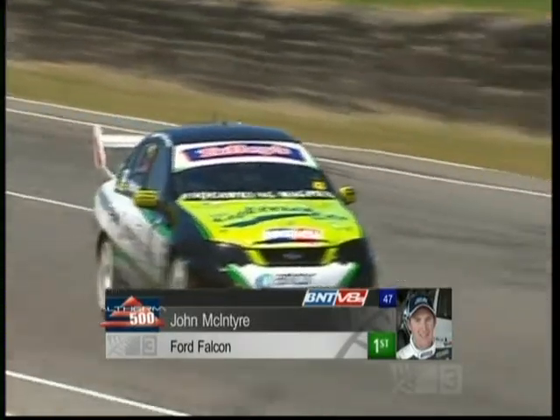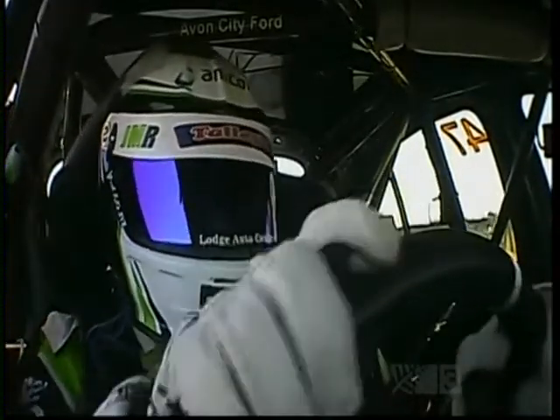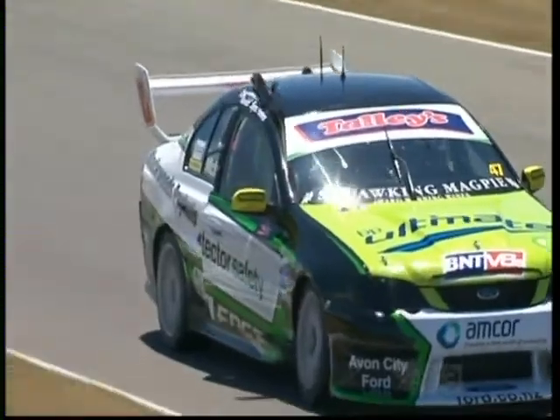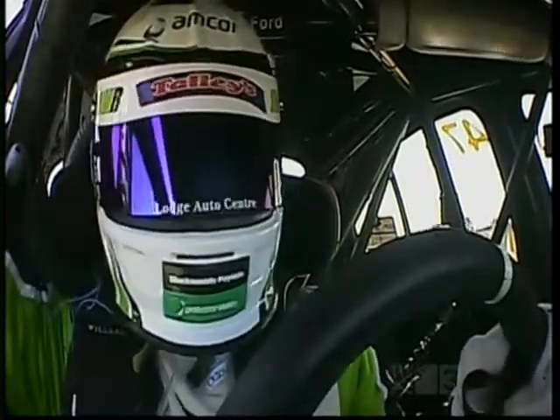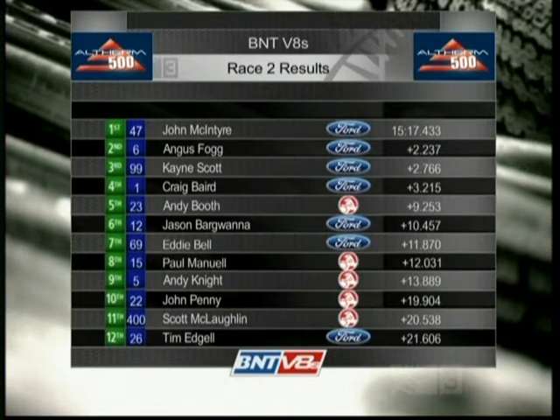Angus Fogg second, Kane Scott third, Craig Beard fourth to maintain the championship lead. The first of the Holdens was Andy Booth in fifth, with Australian Jason Barguana crossing the line in sixth. That was pretty clinical — it was a very clean race. He got the lead at the start and just maintained it. These cars are very hot inside, probably 55 degrees at the moment, so any bit of cool air at this point is a certainly welcome reprieve. The championship's just got tighter with the third and final race to come — and look out, it's the reverse grid. Fords one through four: Angus Fogg second, Kane Scott third, Craig Beard fourth. First of the Holdens home was Andy Booth fifth, ahead of Jason Barguana, Eddie Bell, Paul Manuel, Andy Knight, and another top ten for John Penny.